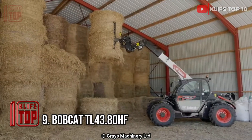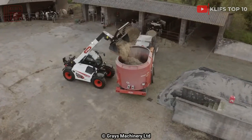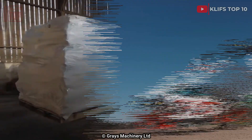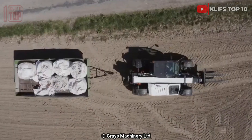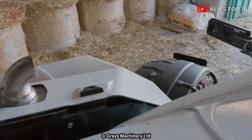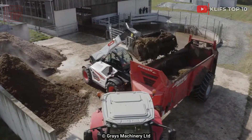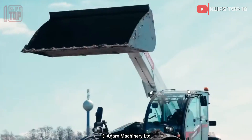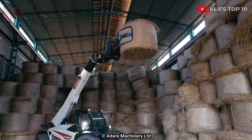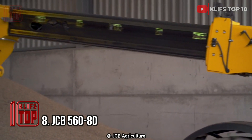Number 9: Bobcat TL 43.80 HF. This robust and adaptable telehandler was made in the USA. It is made to handle a variety of tasks where performance and comfort are top priorities. It is loaded with clever features that boost productivity and make the operator's job easier. It is eight tons in weight and five meters long. Its top speed is 40 kilometers per hour and its engine produces 130 horsepower. Its telescoping boom has a 4.3-ton lifting capacity and can be extended to an altitude of 7.5 meters.